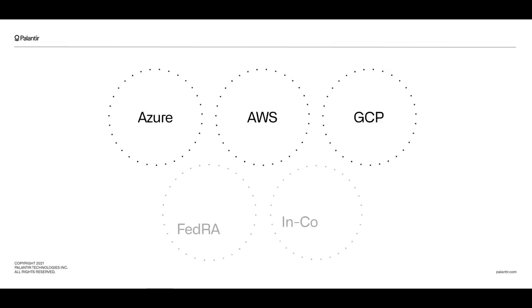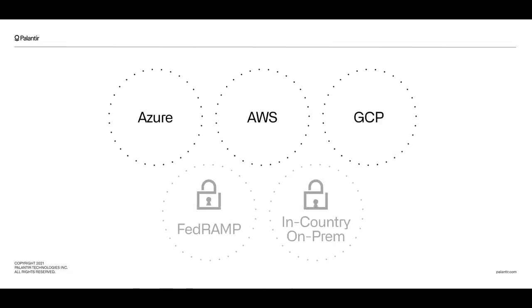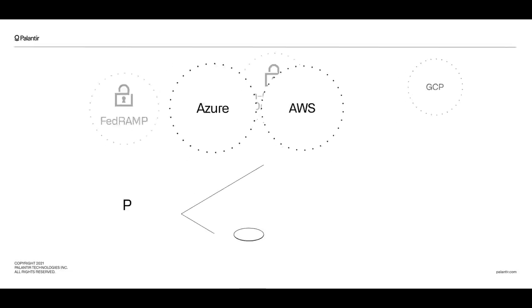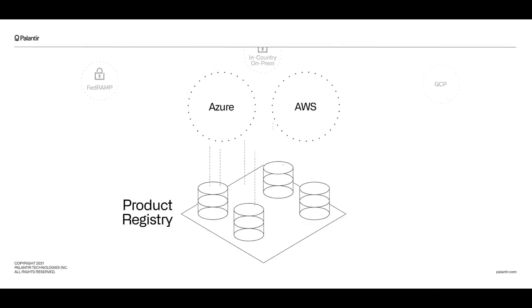Some government customers require their software to run in purpose-built government or classified clouds that live separately from standard public cloud infrastructure, such as with the US government's FedRAMP impact level accreditation programs. We've also seen stringent data protection regulations put in place by national governments, particularly in Europe with GDPR, resulting in enterprise software frequently needing to be hosted in-country. Simultaneously, large companies are increasingly moving to private clouds and returning to on-premise for security, data privacy, or financial reasons. Together, this cloud fragmentation has narrowed the opportunities available to companies relying on traditional SaaS architecture.